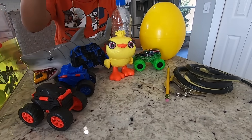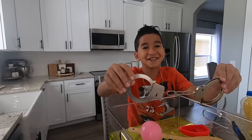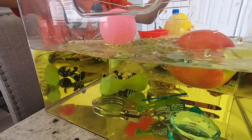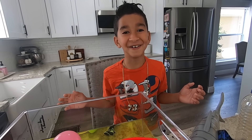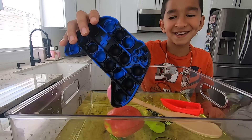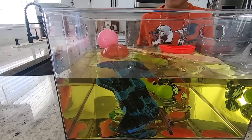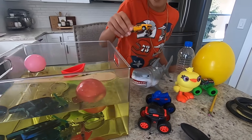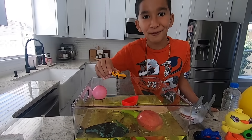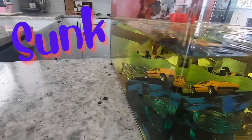Let's try the handcuffs. Sink or float, kids? It sunk! It's sunk because it's metal! It sunk again! Let's try this orange car. Sink or float, guys? Whoa! It sunk!